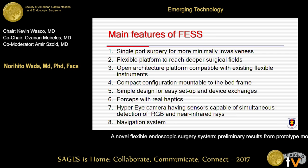FES has eight unique features. First, single-port surgery for more minimal invasiveness. Second, a flexible platform to reach deeper surgical fields. Third, an open architecture platform compatible with existing flexible instruments. Fourth, compact configuration mountable to the bed frame. Fifth, simple design to ease setup and device exchange. Sixth, forceps with real haptics. Seventh, a hyper-i-camera with a sensor capable of simultaneous detection of RGB and near-infrared lights. Eighth, a navigation system using pre-operative CT data.